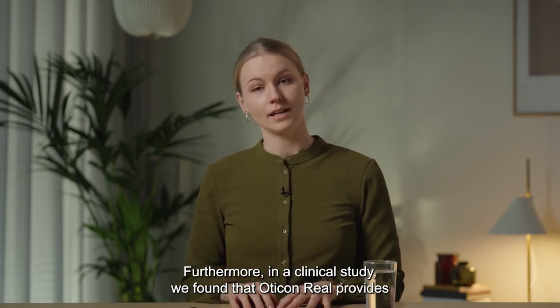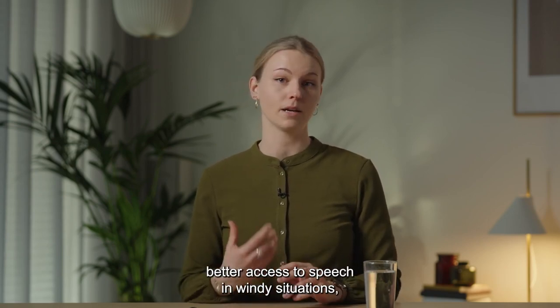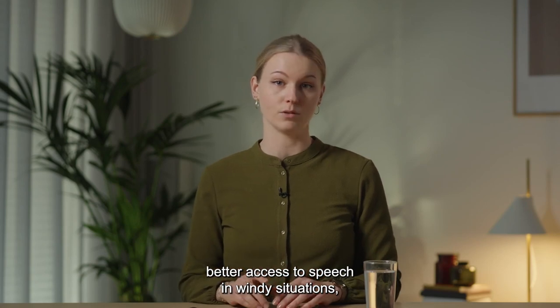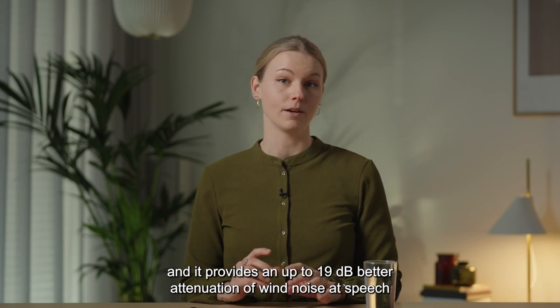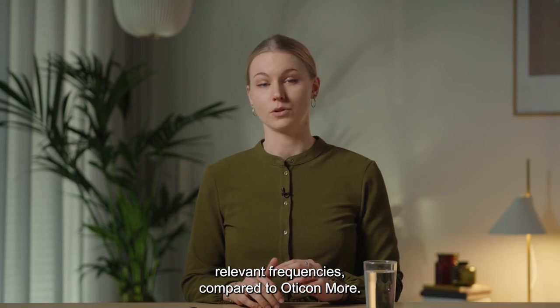Furthermore, in a clinical study, we found that Oticon Real provides better access to speech in windy situations, and it provides an up to 19 dB better attenuation of wind noise at speech-relevant frequencies compared to Oticon More.